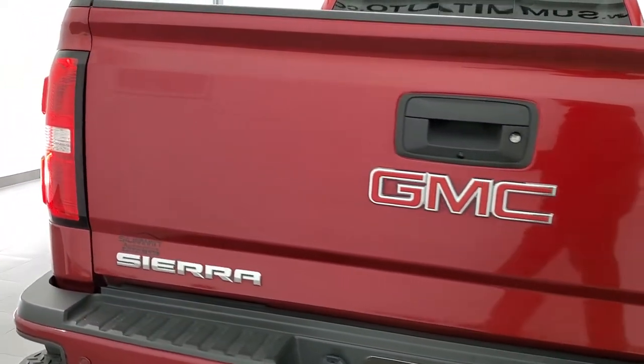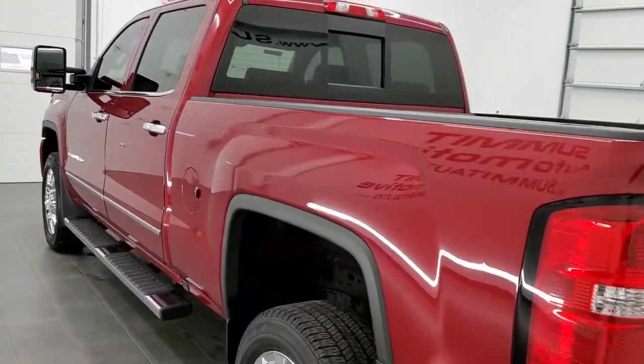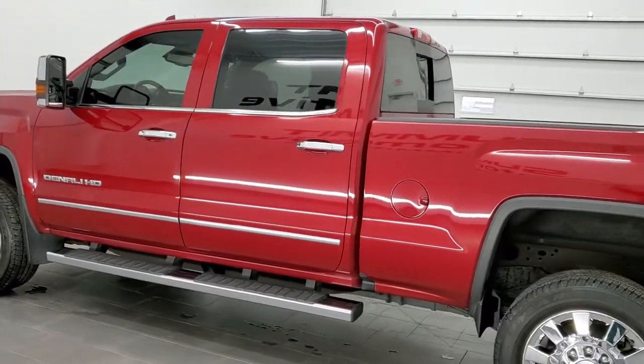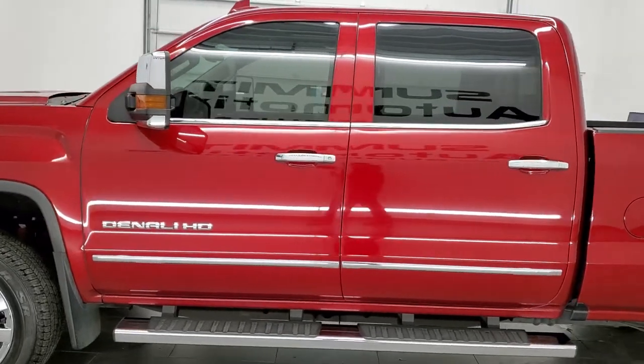Today we are checking out this super clean 2018 GMC Sierra 2500 Crew Cab Short Box Denali Package. This truck has a 6-liter V8 motor. It has been fully safetied and inspected by our service shop, has a fresh oil and filter change, all the fluids have been checked and topped off, and this truck is 100% ready to go.